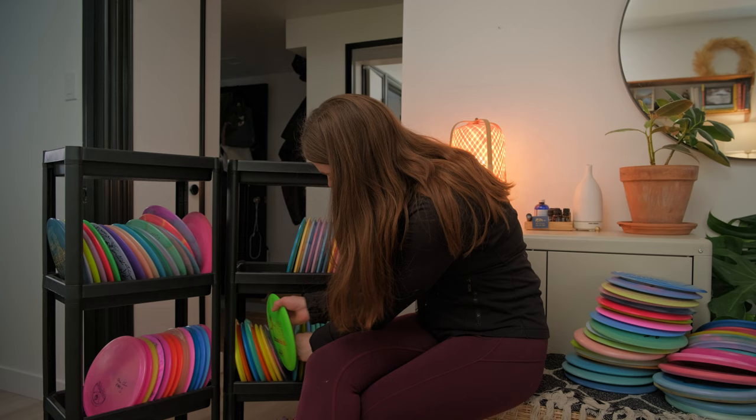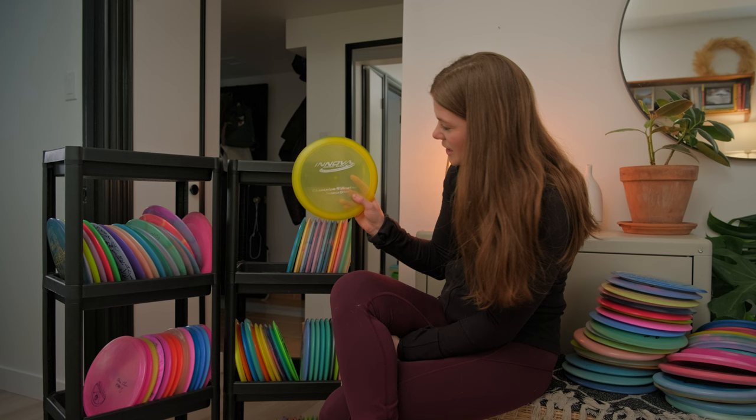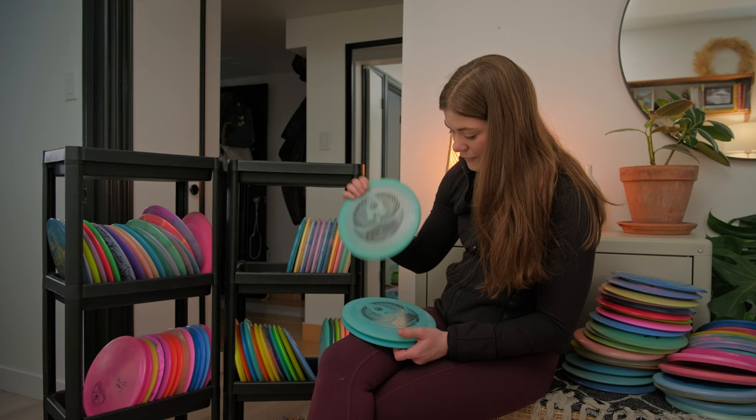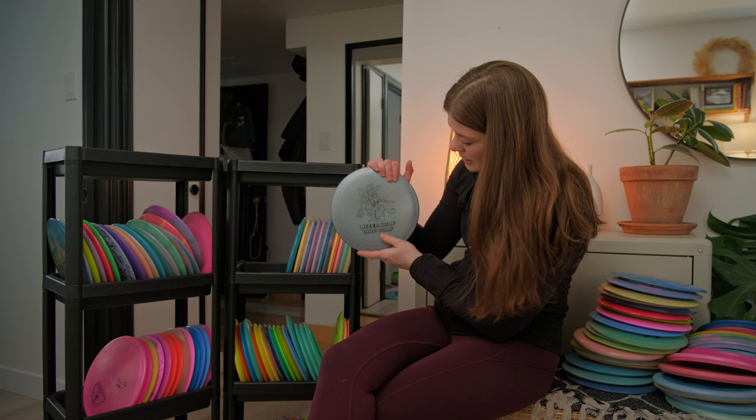This is from the Women's Global Event — a Mamba at 148 grams, super lightweight. Another Sidewinder — a Champion Sidewinder — this one and my other were my two most used discs when I first started playing. Then we have a Jeremy Koling Tour Series Thunderbird, a Nate Sexton Tour Series Firebird from 2021, another Firebird, and a Laser Wolf Disc Golf Firebird as well.